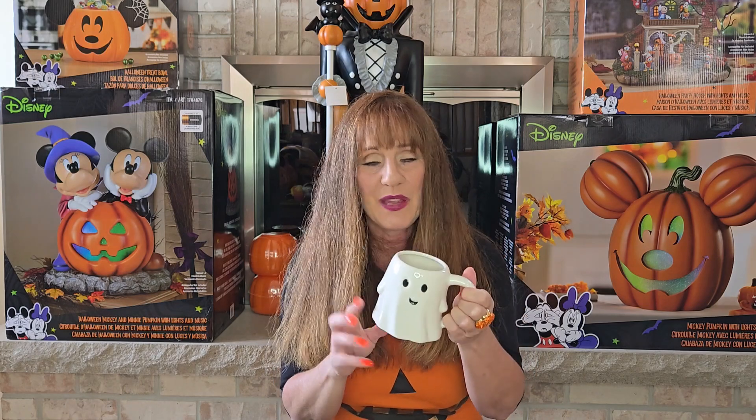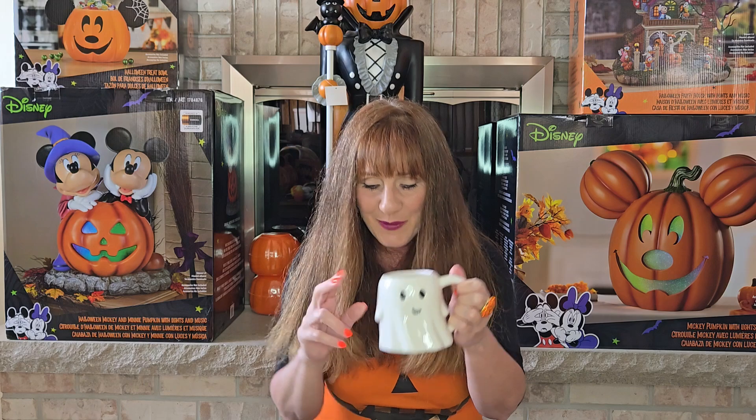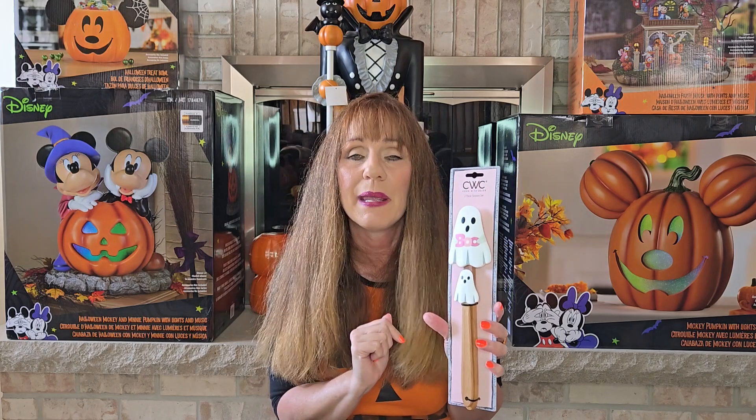There's also another version at Dollar Tree for only $1.25 — another cute little ghost I can't wait to decorate with. I also picked up some ghost spatulas from Walmart for $2.99. I just loved them because they say 'boo' and have pink on them, which is something I really like.